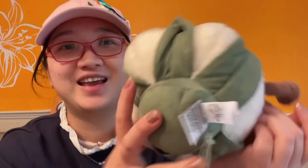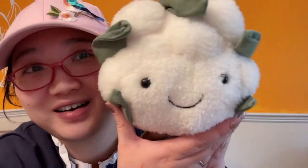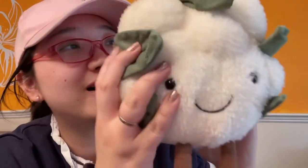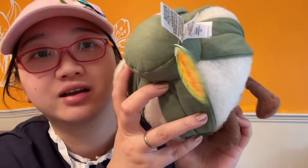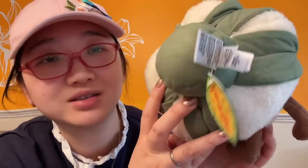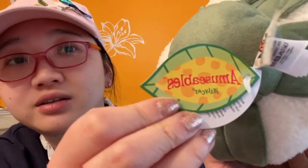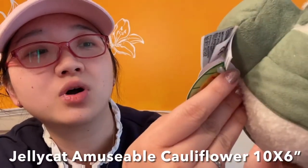This is the third bag. It feels like a round shape, so I already know what's inside. It's a cauliflower! It has a different tag — this is the first time I've seen a different tag. It's called an Amuseable Jellycat. This is the Amuseable Cauliflower.